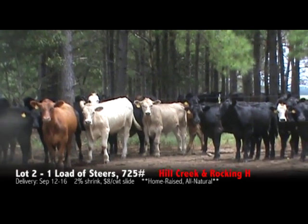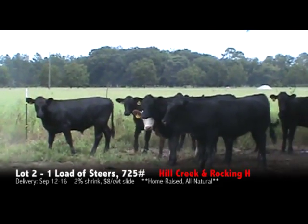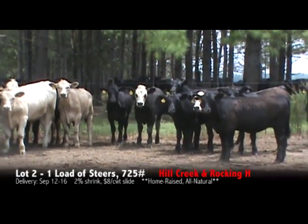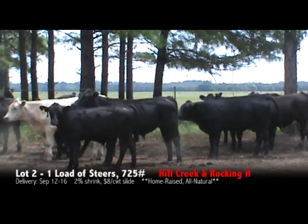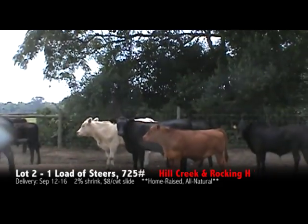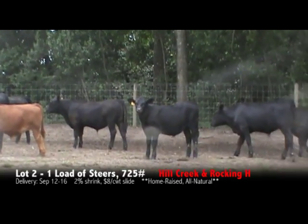These cattle are just a medium flesh — they're not real fleshy at all. They're coming off Angus-based cows. There will be just a few reds in the whole group, a few Charolais crosses. There are about eight Charolais crosses and four reds that go on the loads.